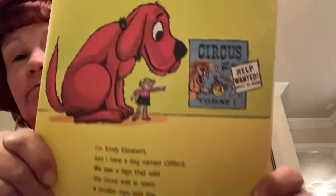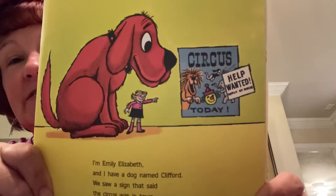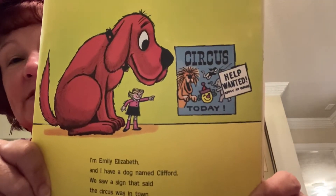I'm Emily Elizabeth, and I have a dog named Clifford. We saw a sign that said the circus was in town. A smaller sign said the circus needed help. The circus is in town, and there's a help wanted sign.